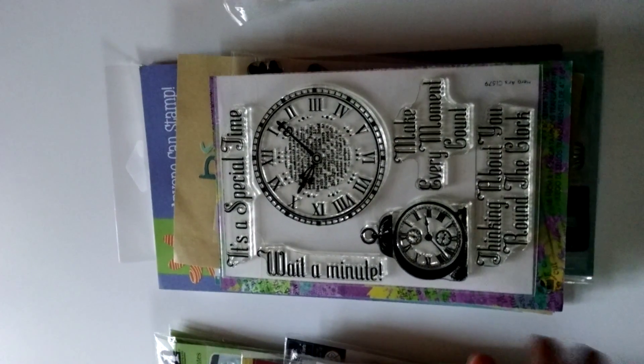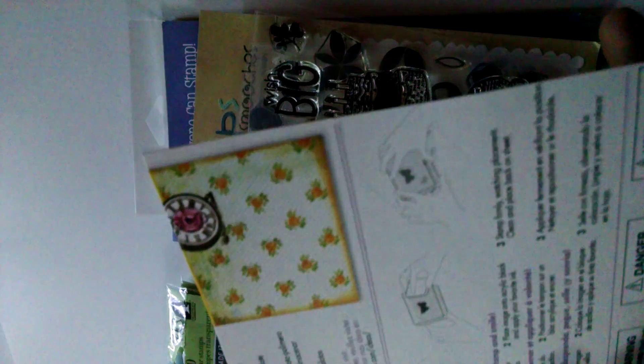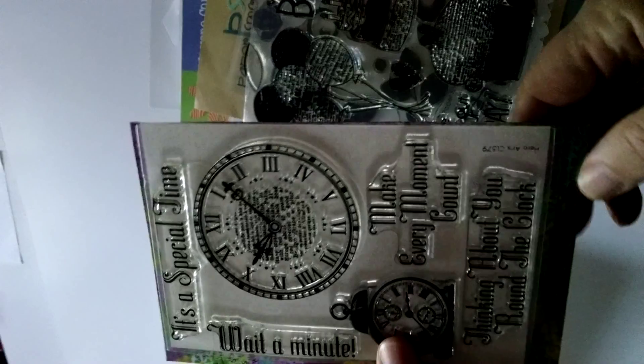It includes this jumbo Stampendous cling stamp — it has not been used. It also includes this Hero Arts stamp called, I think, Time or Special Time. It was also not used, but because of my storage system I did cut down the backing.